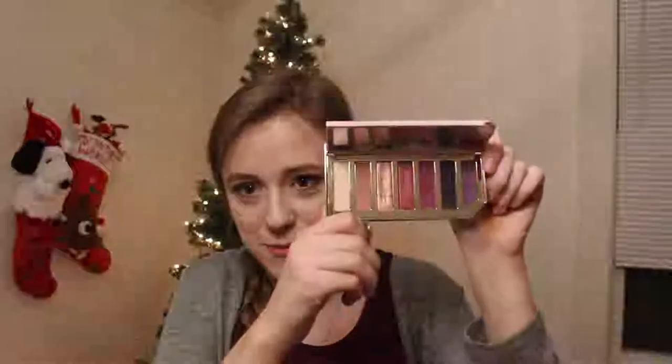First are my two lovely Tutti Frutti palettes from Too Faced. This is the Razzle Dazzle Berry — it is so pretty. I love these shadows so much. This is the Sparkling Pineapple. I love both of these so much, they are such good quality shadows. If you're looking for a fun purple palette, go to Ulta and check this one out because it is so freaking good. I decluttered a lot of makeup one month ago because it wasn't good, and I mean it when I say this is great.